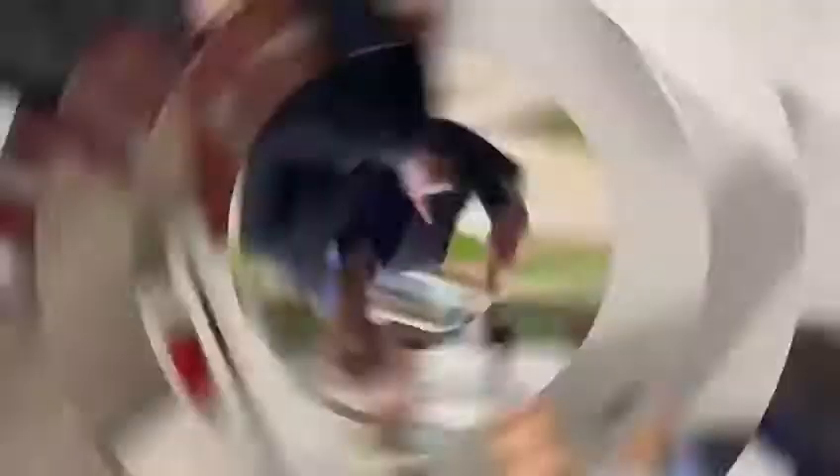Right behind me you'll see these delightful communal gardens with a water feature in the middle. There are benches for the residents to sit and enjoy. I hope you enjoyed the tour of this rather lovely apartment. If you'd like to arrange a viewing, please do get in touch with us. Hope to see you soon.